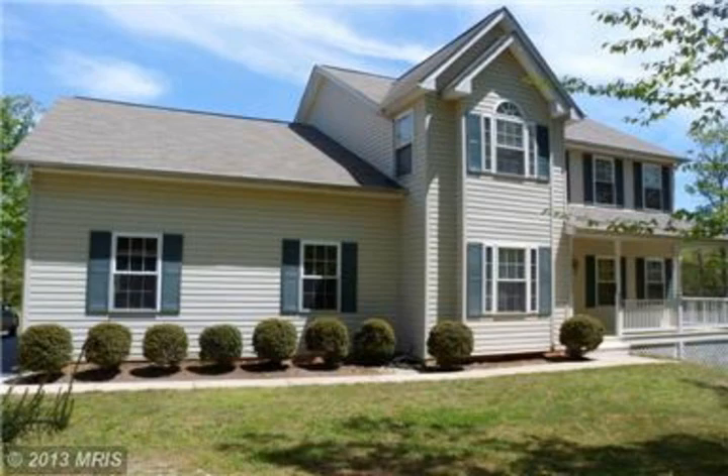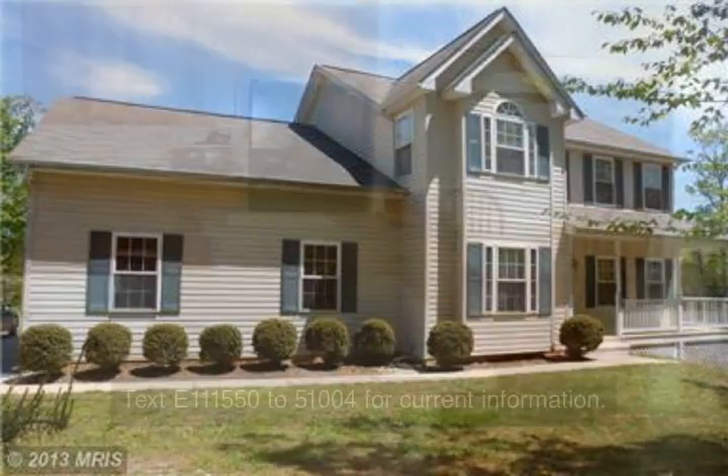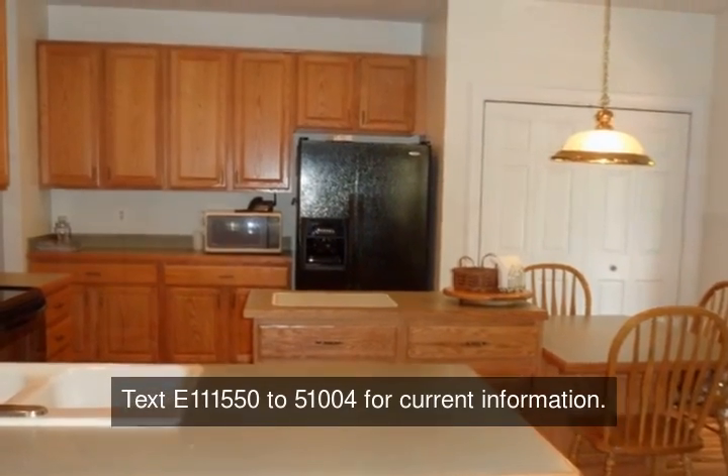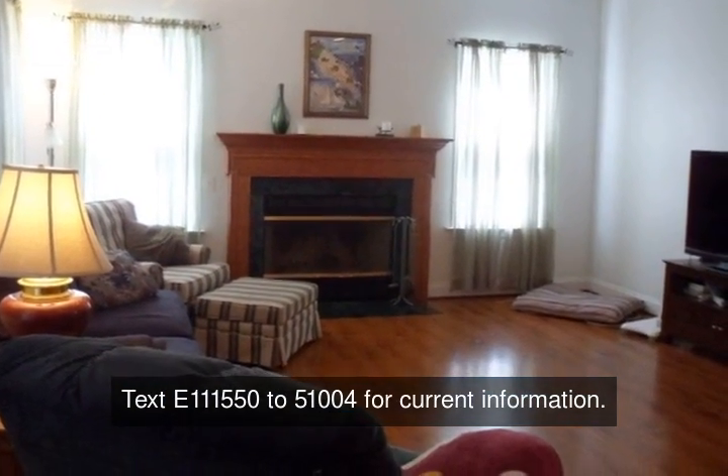Wonderful five-bedroom, three-bath home on a flag lot. Lots of privacy, paved driveway, flat usable backyard, backs to community open space.